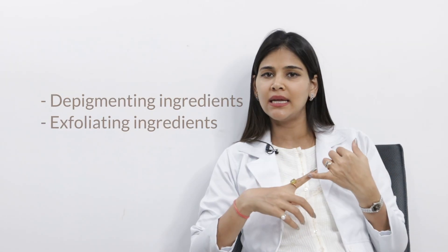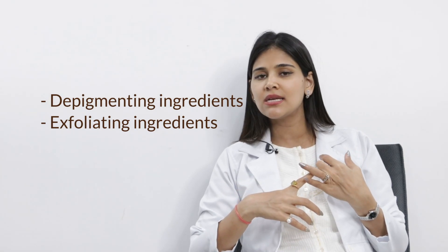Other ingredients you should look for are those that help with exfoliation and also target the melanin, because melanin is the problem here — there's excess accumulation of melanin in the affected area. So depigmenting ingredients and exfoliating ingredients are what we look for in the skincare routine.